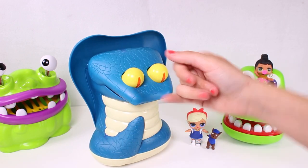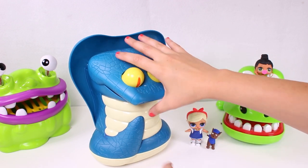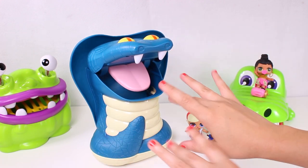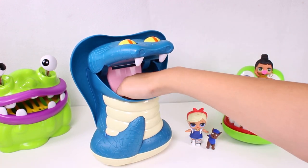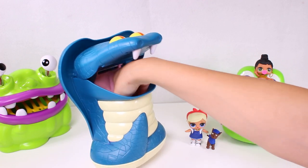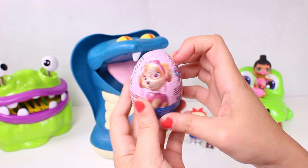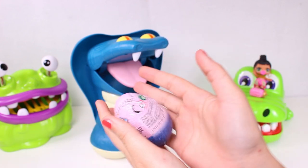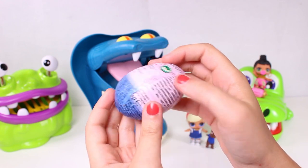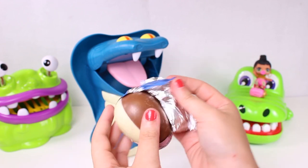Oh no, why would you bite us?! Come on, let us see what's inside you. Oh wow, we're so lucky - it's another Paw Patrol surprise egg! And look, Sky's on it - it's a pink egg! It's another chocolate egg, that's so cool!